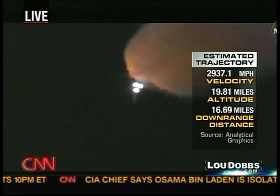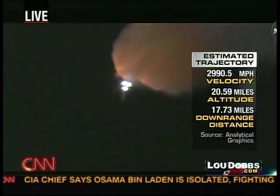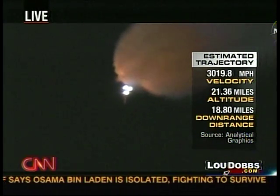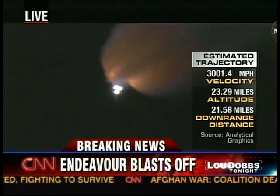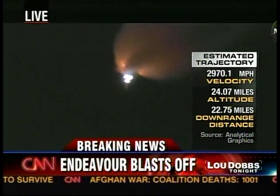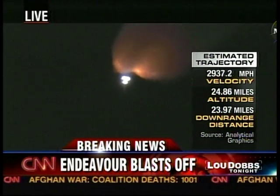As we go up, we're watching very closely as we reach the point where those twin solid rocket boosters will come off, be jettisoned, and go back into the sea. It was just bright as day here — I felt like I needed my sunglasses on.